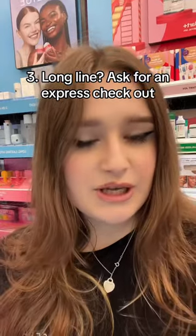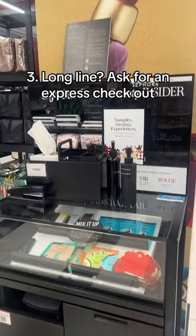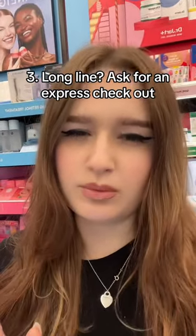If there's a really long line, you can ask a beauty advisor to do an express checkout. We actually have mobile stations that are specifically designated for them. This is what they look like — we even have a printer right here. It only works if you have a card or tap to pay, because it is a mobile checkout.